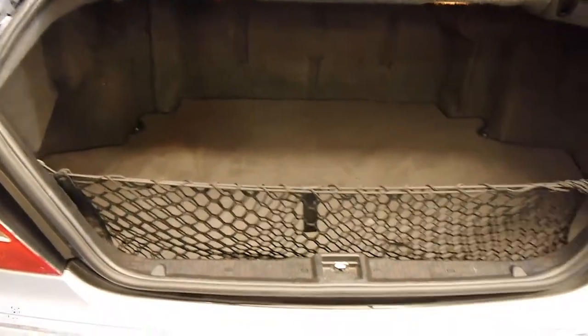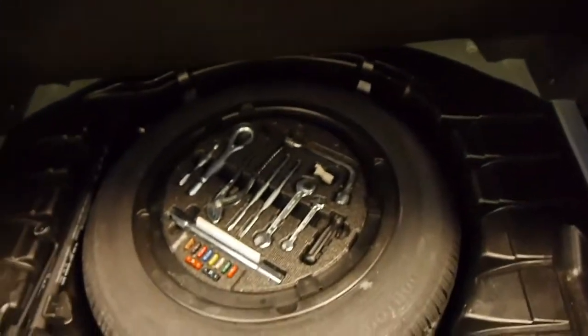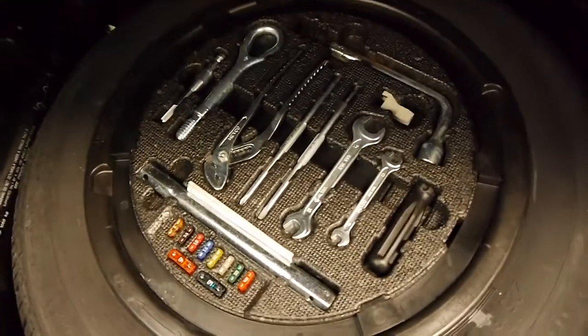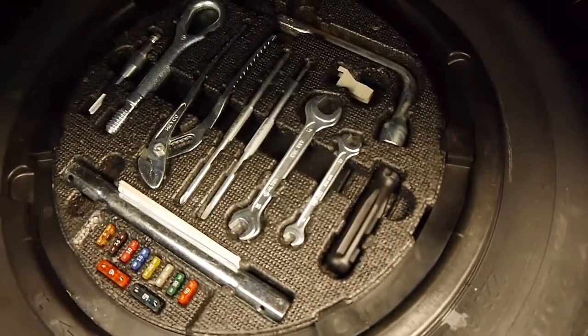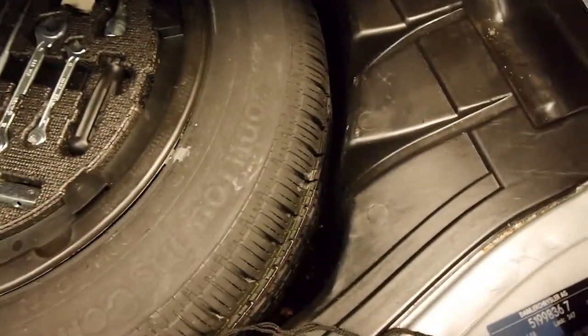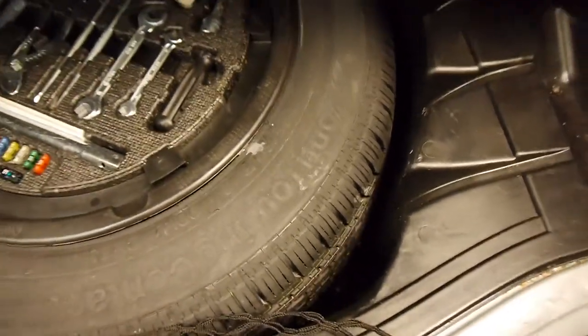It's even got its original cargo netting and warning triangle. Another good indicator if a Mercedes-Benz has been looked after is if it has all the original tools — this does, including fuses. I believe this is an original spare and it's never been used. This car's never even had a flat tyre; the jack is unused as well.